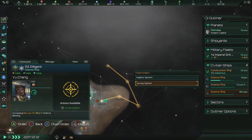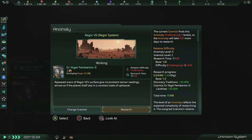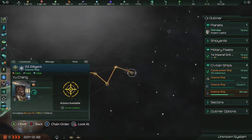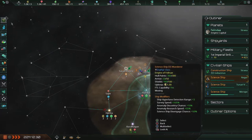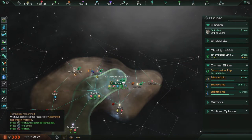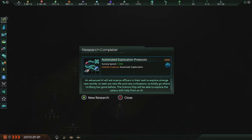System reconnaissance completed. Anomaly found: repeated scans of Rhaegor VII's surface give inconsistent sensor readings, almost as if the planet itself was in a constant state of upheaval. I think I know what that would be, and I kind of want in on that. We'll let them complete it. Automated exploration protocols — an advanced AI will aid science officers in their task to explore strange new worlds, to seek out new life and new civilizations, to boldly go where no Blorg has gone before. We're not Blorgs, but okay.